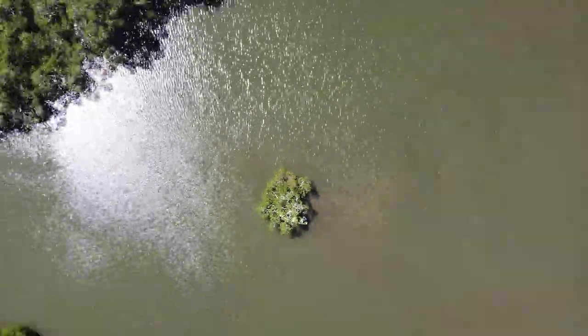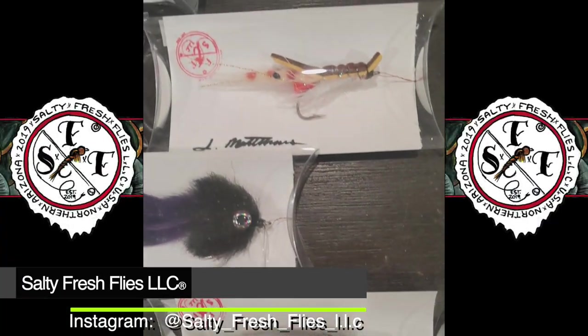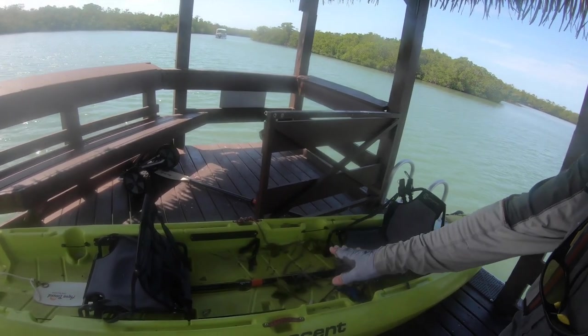Welcome to another Fishtails video. Today, as you can see, I am in southwest Florida in the Intracoastal Waterway — just a beautiful area to fish. I'm gonna be starting with flies from Salty Fresh Flies LLC. Check them out on Instagram. They're amazing, detailed flies, and I'm hoping to catch snook and whatever else is biting. So I'm gonna start off in the kayak. Stay tuned — it should be a good one.